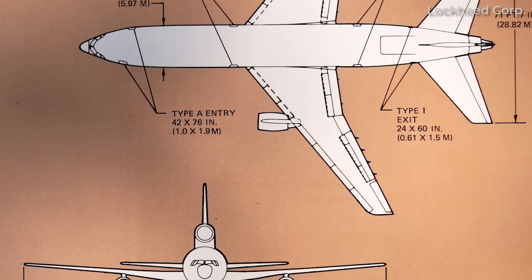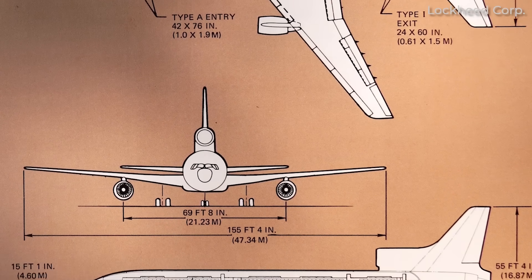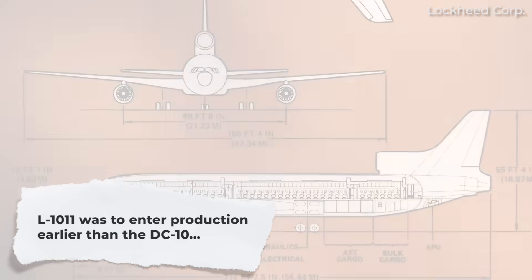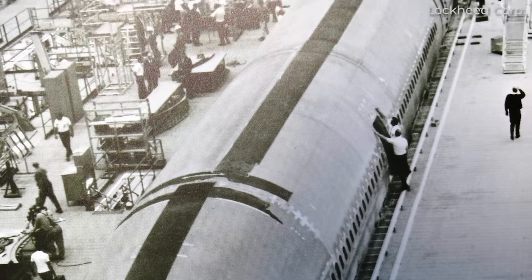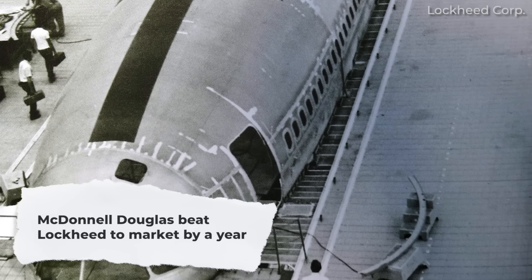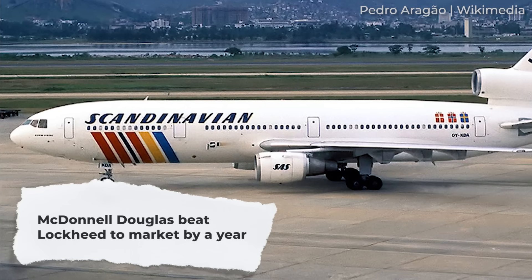Both McDonnell Douglas and Lockheed raced to capture this market segment, ceding the top of the market to Boeing's successful jumbo jet. Lockheed even had a head start going into the battle. With development complete, the aircraft was to enter production in 1968, while McDonnell Douglas would take another year to get production started on the DC-10. Despite this, Lockheed fell behind and did not deliver its first L-1011 until 1972, while McDonnell Douglas did so a year earlier in 1971.